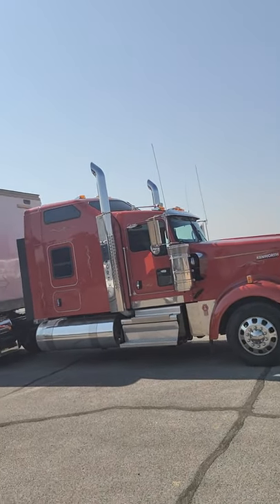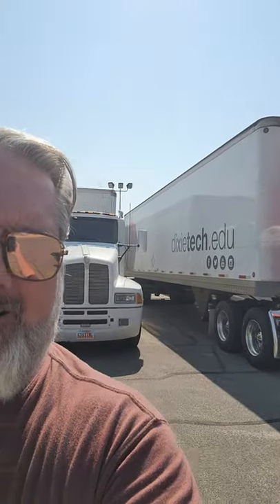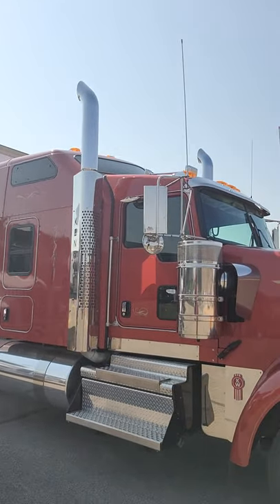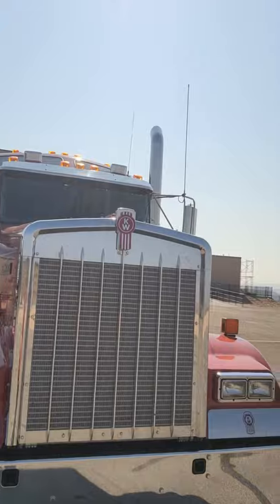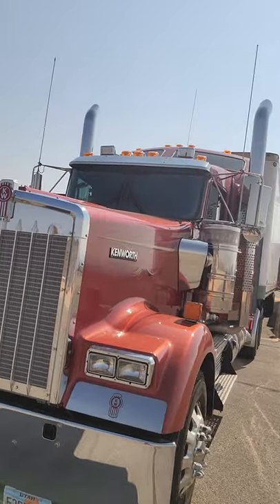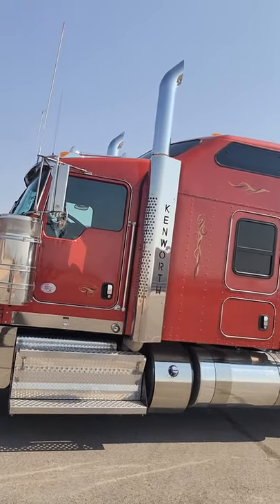One of the best things is the equipment. Here's what I've been driving — it's a 2018 W900 Kenworth. She's a beautiful machine. It's not something you get to drive every day, especially learning how. This is what I tested and took my CDL test in, this beautiful Kenworth.